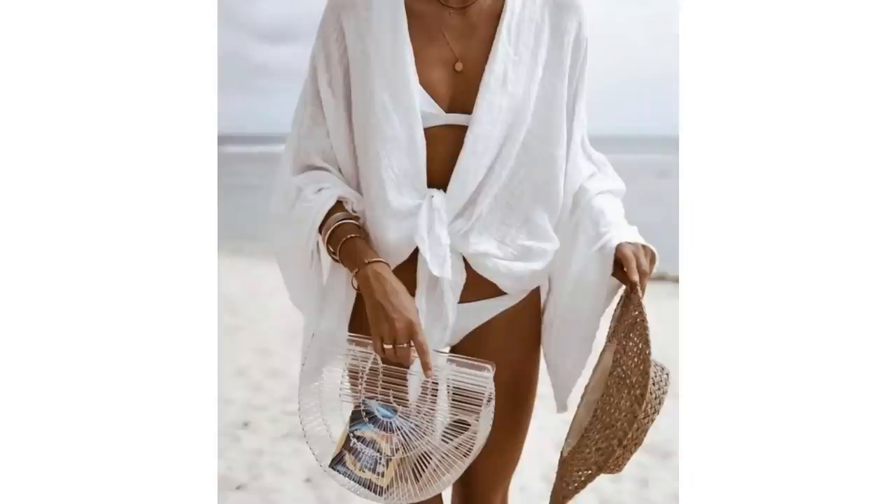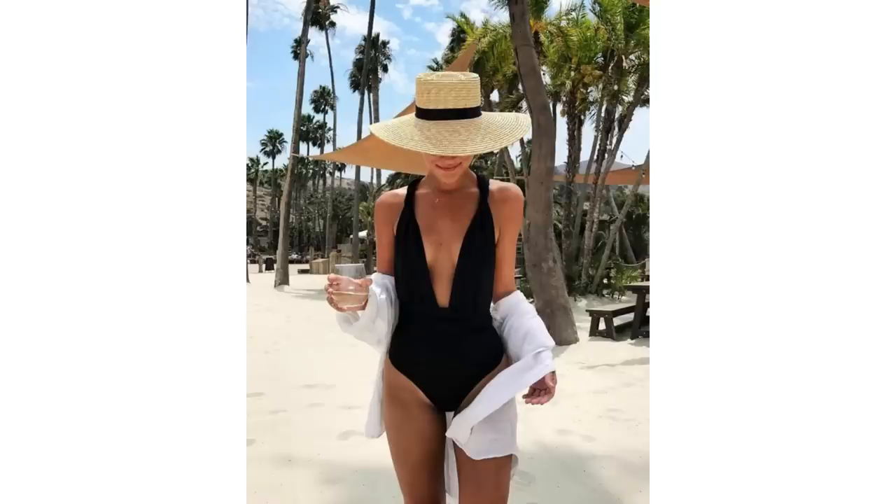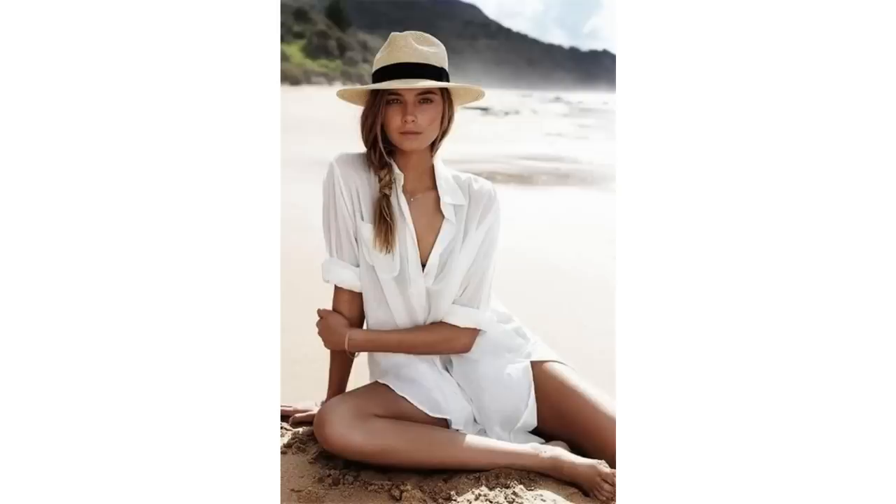The white shirt works for so many different occasions, but in the summer it works wonderfully as a beach cover-up. Worn over a bikini or a one-piece, the white shirt does the job of covering you up, but it also looks beach chic. Add a gorgeous sun hat, and you have a fabulous beach outfit, which can then be reworked for an evening look.